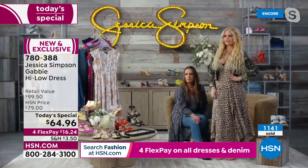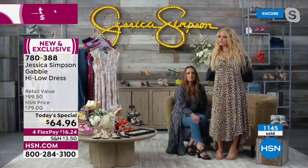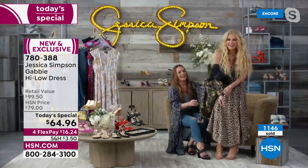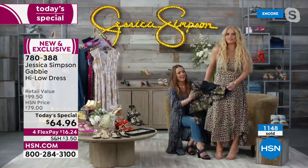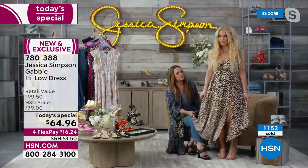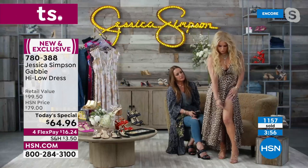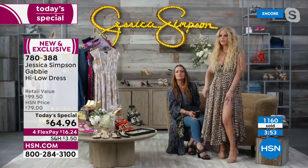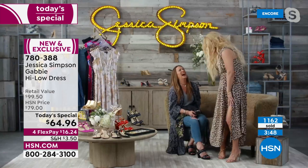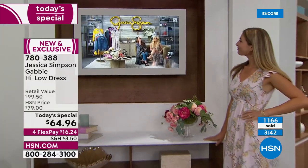I'm excited for everybody who gets this — it's the most comfortable dress. I'm wearing it right now. I put a little jacket over it. You can do anything with it. Let me take my jacket off and show you. I love this dress — it's so cute. I've heightened my slit on mine, but there's a slit on all of them. I'm a shorter girl so I always have to make my slit higher.